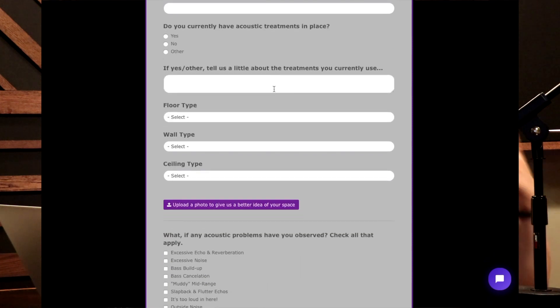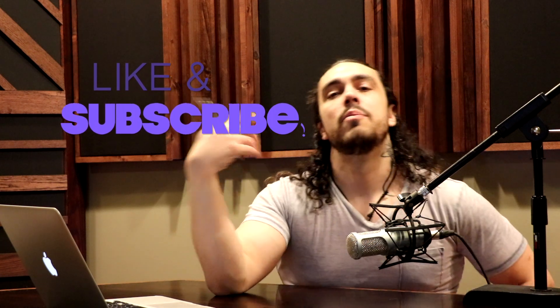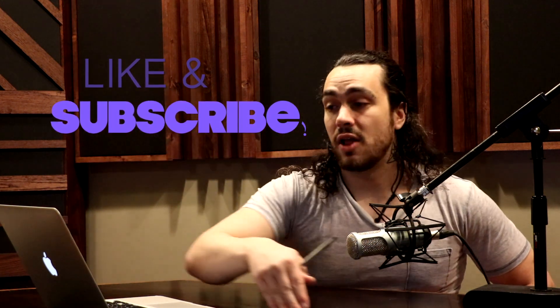Hopefully that helps answer some questions and I'd love to help you get your room sounding and looking good. Talk to you guys soon — thanks for watching! Make sure to like and subscribe to our YouTube channel. We're putting out more video content to cover the questions we get asked a lot. Thanks — make sure to share, like, and subscribe. Until next time!